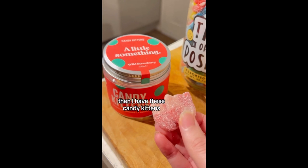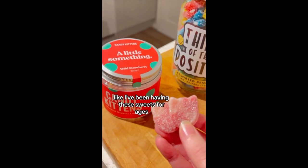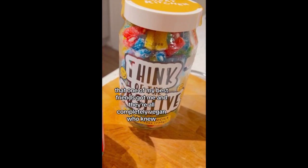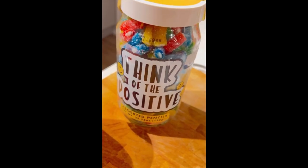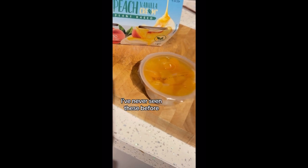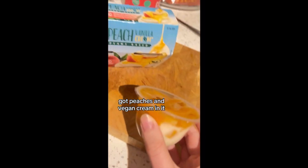Then I had these Candy Kittens. I knew Candy Kittens were vegan but that wasn't the main thing — I've been having sweets for ages. And this is a jar of sweets from all my friends; they're all completely vegan. For dessert, I've never seen these before and can't wait to try them — it's got peaches and vegan cream in it.